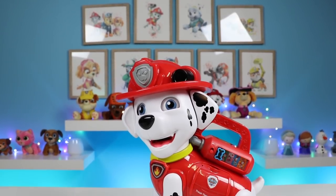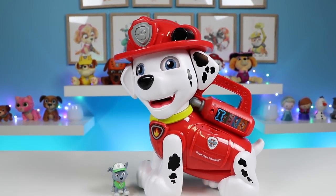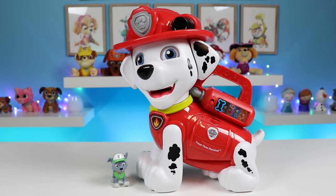Hey everyone, welcome back to Awesomer Kids. Today I'm super excited to be hanging out with Rocky and Marshall Jr. It's Rocky's turn to babysit Marshall's not-so-little brother. Let's see what they're up to today.